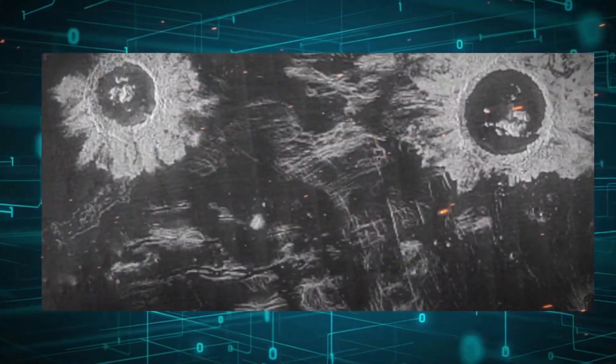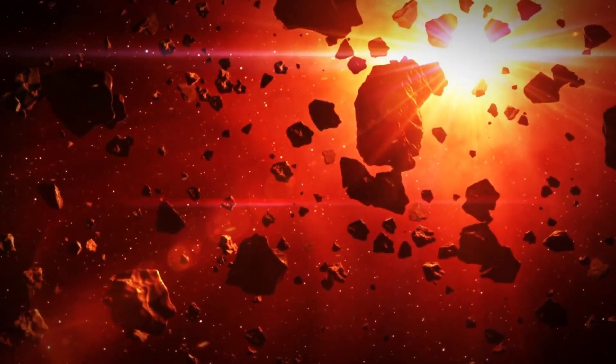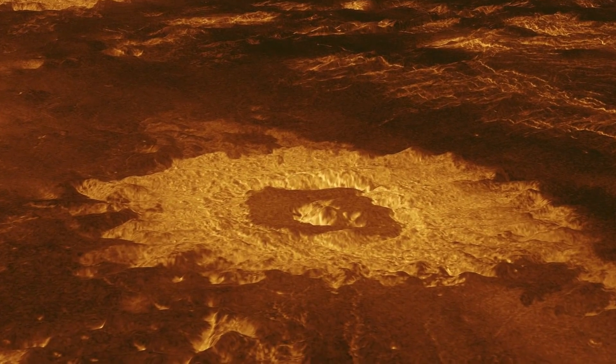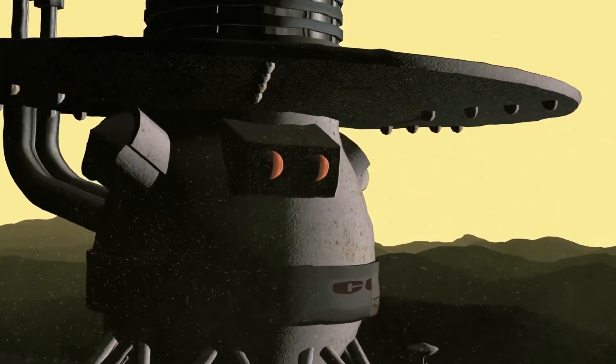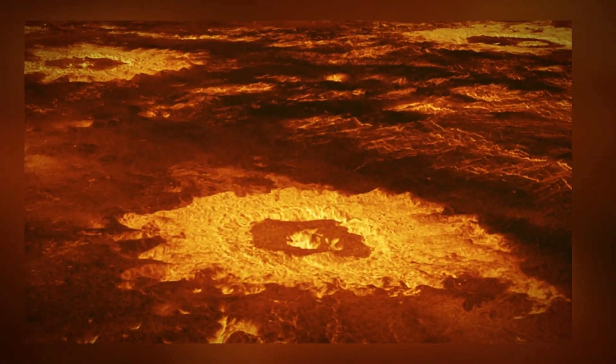An important feature of Venus is that its atmosphere reflects a large amount of light, making it the second brightest body in the night sky after the Moon. Venus is so bright that, under the right conditions, you can see it in daylight with the naked eye. Its mass and internal structure are similar to Earth's, which has often led to Venus being called Earth's sister planet. However, there are many aspects in which the two planets are completely different, including the properties of their atmospheres. One surprising discovery is that Venus has a very weak magnetic field compared to Earth's, despite their other similarities.